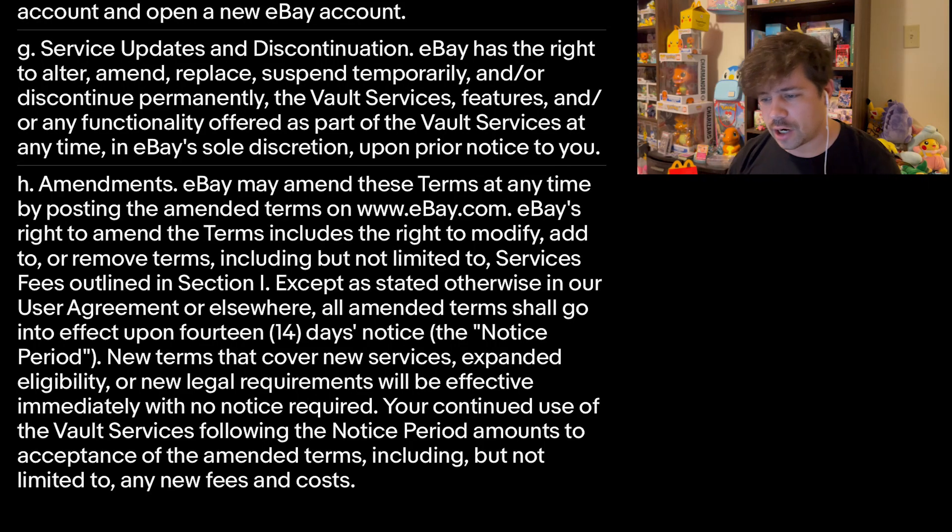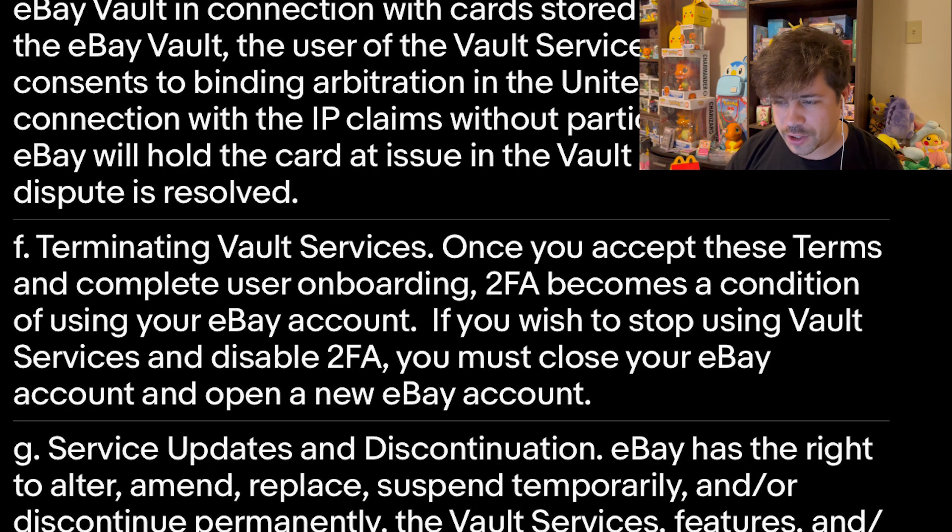Say that person has a change of heart — and here's the big thing I want to talk about, because I haven't really seen anybody mention this. In their terms of service there were a couple things. One is that amendments can happen at any time. They can raise prices and fees — and I guarantee that's one thing that happens as this takes off and becomes more popular, similar to how PSA grading prices went through the roof. But this is what really got me.